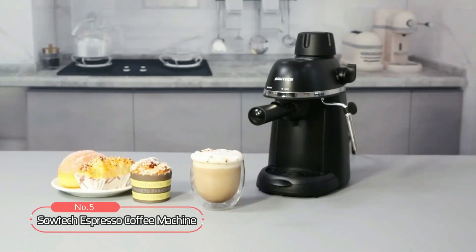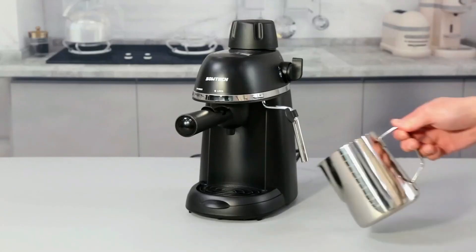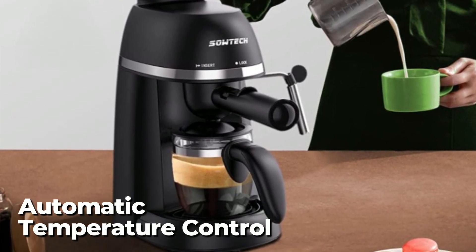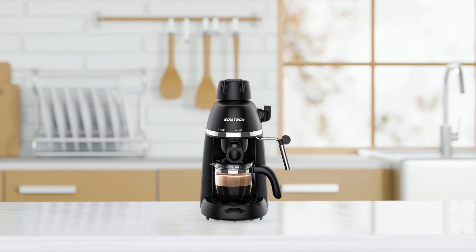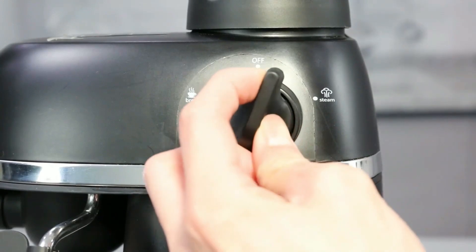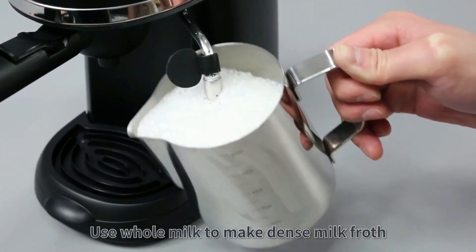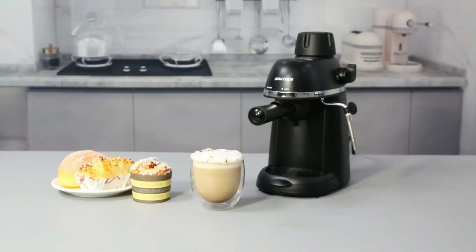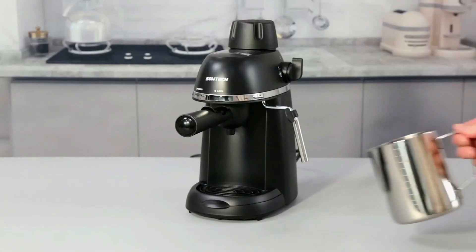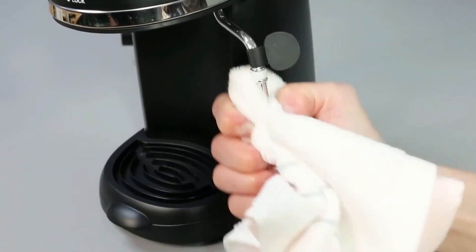At number five is the Sotek Espresso Coffee Machine. It has a capacity of 240 milliliters and features a milk frother. The machine is easy to operate with a single-touch management mode and automatic temperature control. It has a high-freedom coffee matting system that ensures controllability of the coffee liquid. The milk frother is designed to create dense, silky milk froth, and the frothing arm has a short anti-burn tube for safety. The package includes a steam espresso machine, a filter and funnel, a spoon, a carafe, a detachable drip tray, a manual, and a thimble for cleaning the milk froth tube.